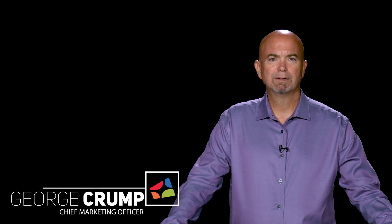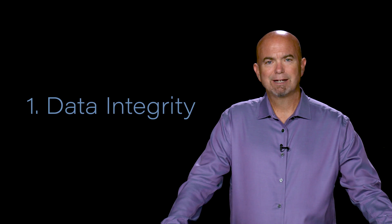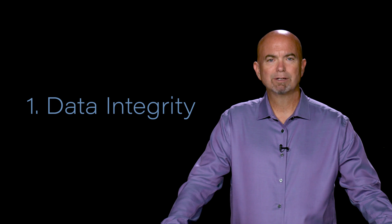When looking for storage infrastructure for databases, IT professionals are generally concerned about three things. Number one, data integrity. You can't lose this information. In most cases, it is literally the crown jewels of the organization, so protecting it and making sure it doesn't get corrupted is critical.